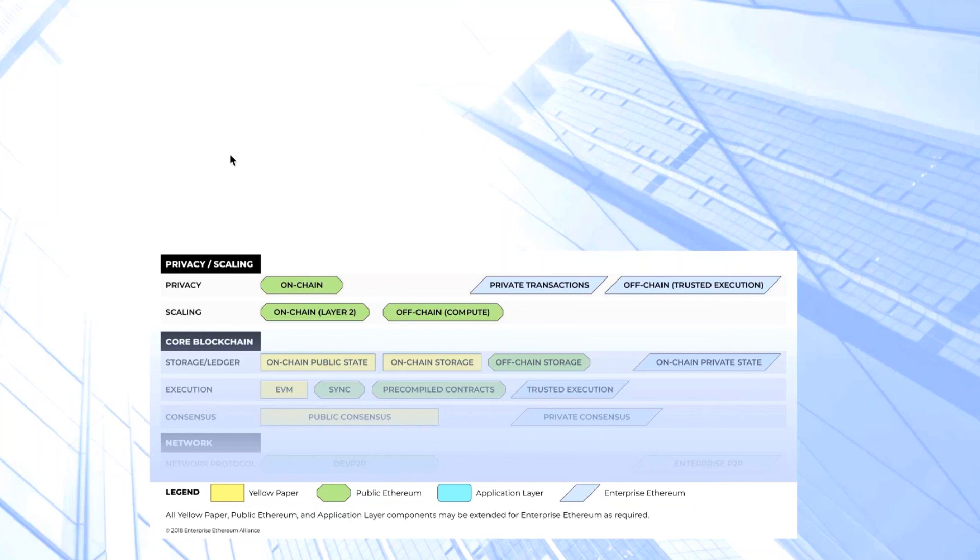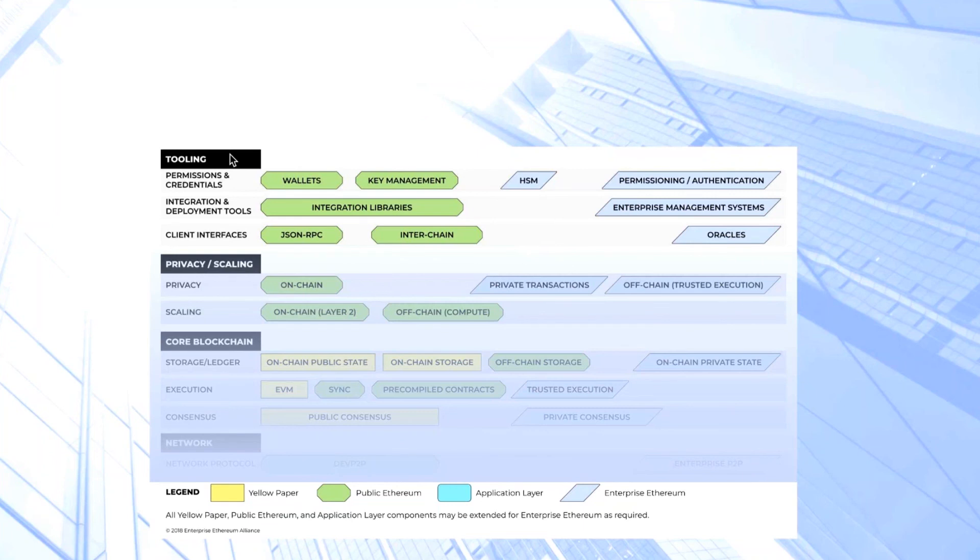The layer above this is the tooling layer. At the base of the tooling layer, we have the client interfaces, which are the APIs used to actually talk to blockchain clients or nodes, and then some other technologies such as cross-chain communication and oracles. Then there are the actual integration and deployment tools, which provide libraries that plug into the lower-level protocol layers providing suitable business abstractions. Above that is the permissions and credentials layer, which is where your keys for identifying users and signing transactions on the blockchain reside, along with the technology used to manage those and integrate authentication with existing enterprise stacks.